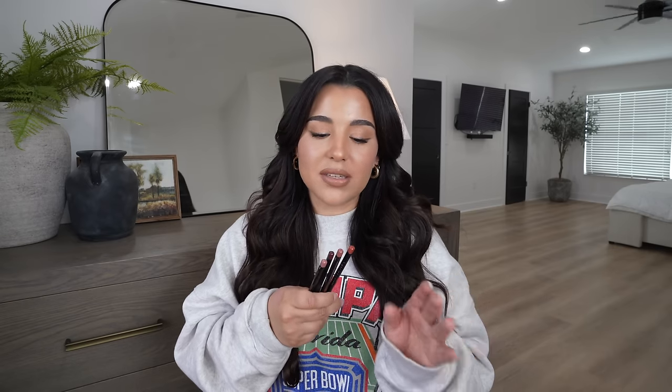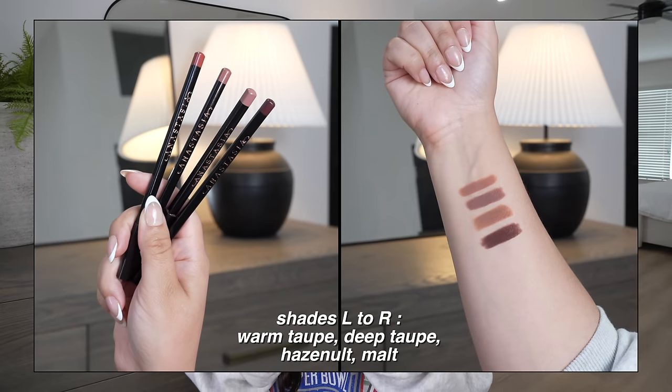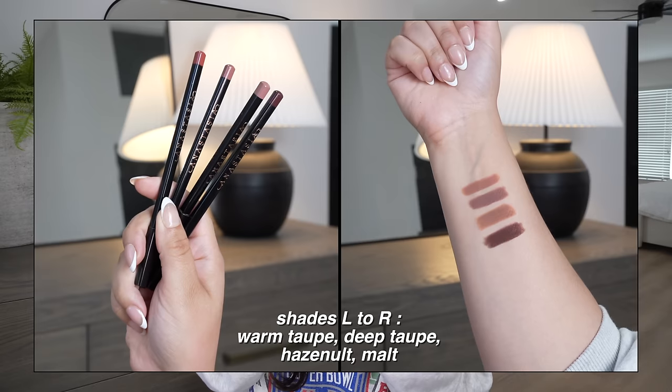Moving on to lip products — the ABH lip liners are always overlooked, but they launch such good shades. It's a basic lip pencil you have to sharpen — nothing fancy, not retractable — but the formula is long-wearing and very pigmented. They don't pill or ball up. You can use them as a liner or fill in your lips completely. My personal favorite shades are Warm Taupe, Deep Taupe, Malt, and Hazelnut.